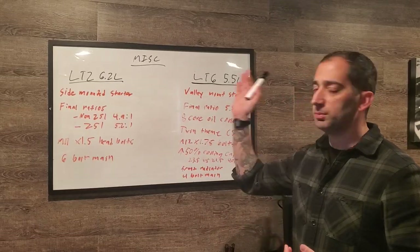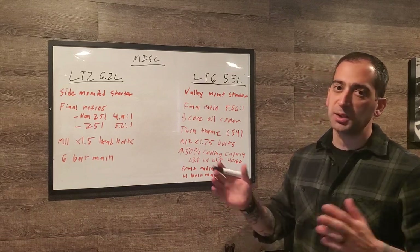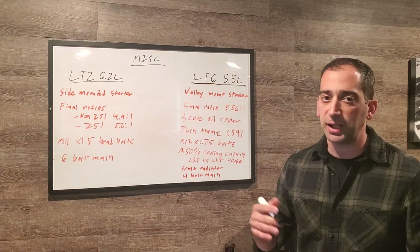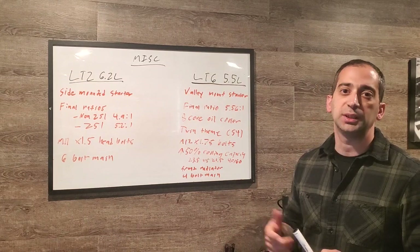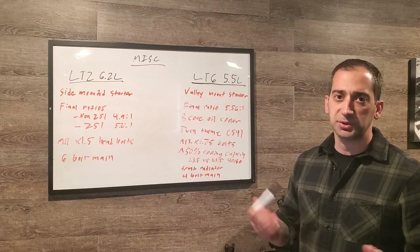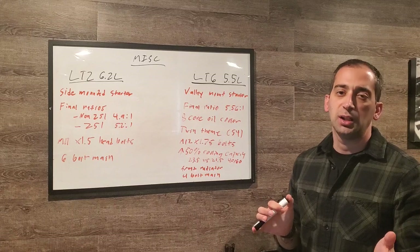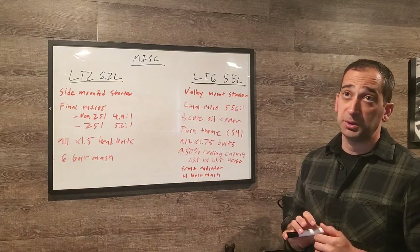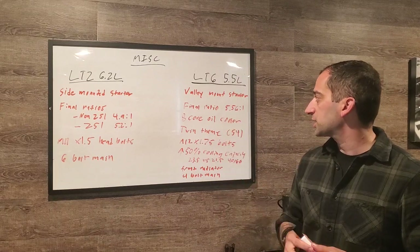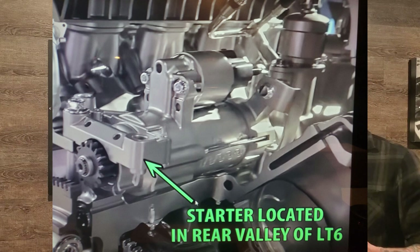Some miscellaneous differences: the LT2 has a conventional side-mounted starter on the passenger side of the engine. The LT6 has a valley-mounted starter that sits in the valley of the block, with the armature and gearing engaging the flywheel from that position.